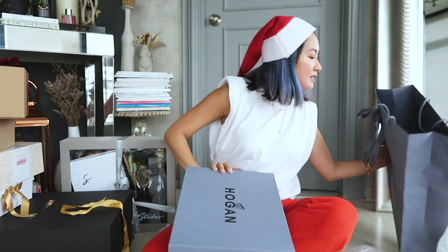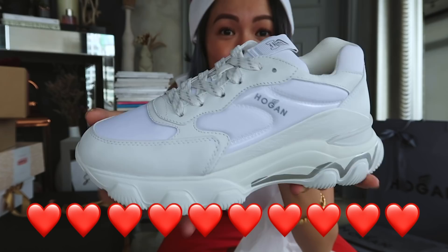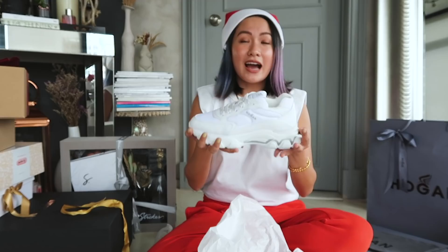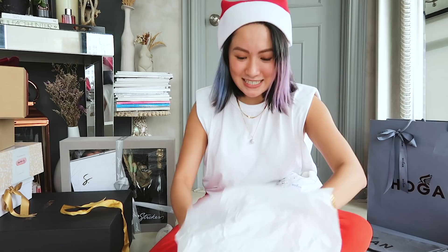Let's see — it's all white with a little bit of silver. I love these sneakers — they're super comfy, they add a little bit of height compared to other sneakers that are super flat, and overall they really make your entire look more stylish.